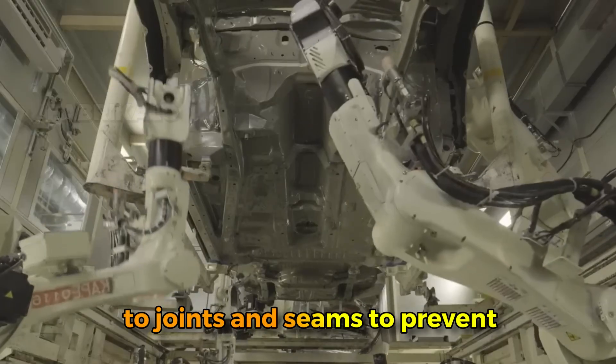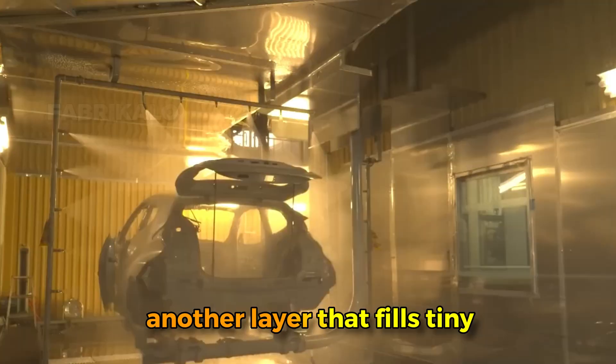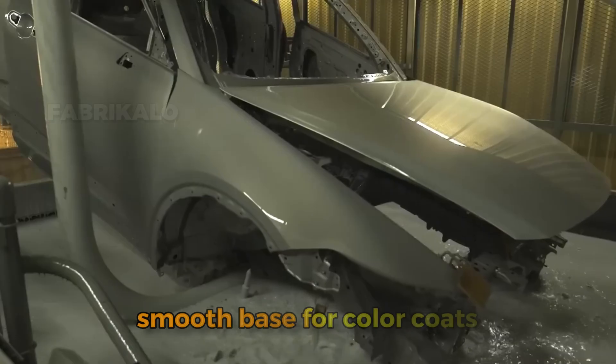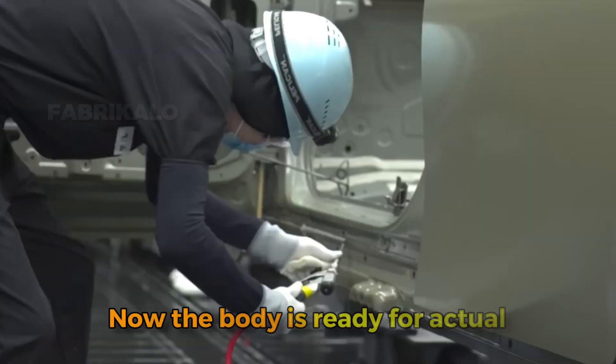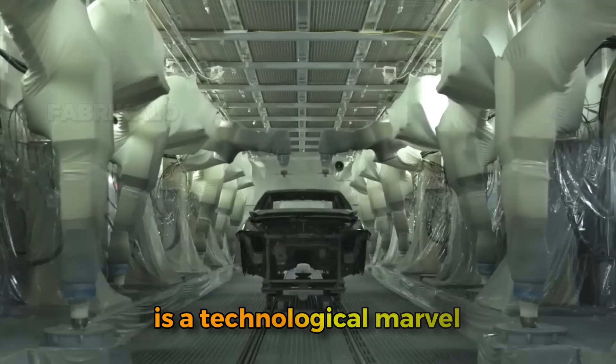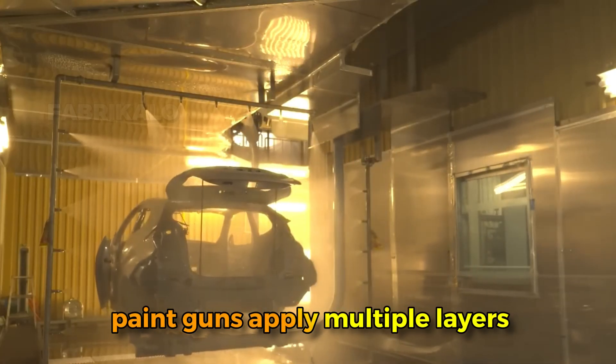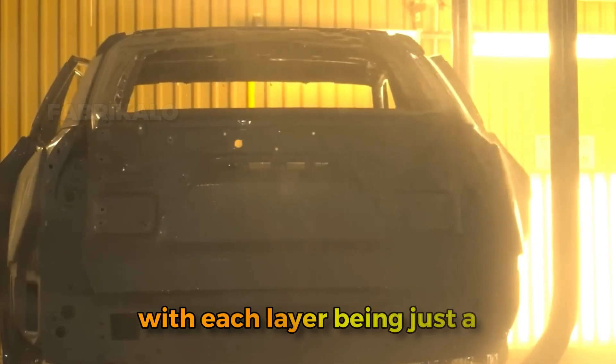After electrocoating, the body passes through a massive oven where temperatures exceed 350 degrees Fahrenheit, baking the coating into a hard protective layer. Then comes seam sealing, where robots apply beads of sealant to joints and seams to prevent water and air infiltration, followed by primer surfacer — another layer that fills tiny imperfections and provides a smooth base for color coats.